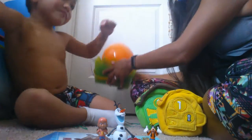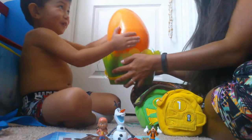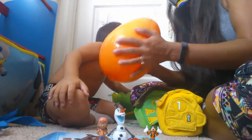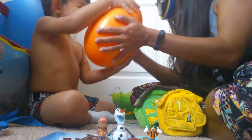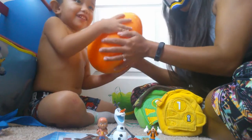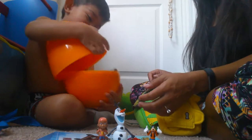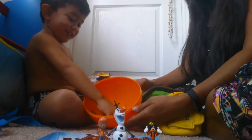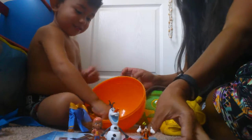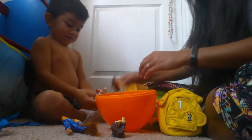It looks like we only have one egg left — the big, giant orange egg. Let's shake it. Does it sound like there's more than one thing in there? Yeah! Okay, pop it open. Let's see what's in there — show the audience. Beauty and the Beast characters! Let's show them what's inside our egg.